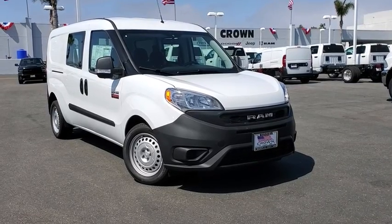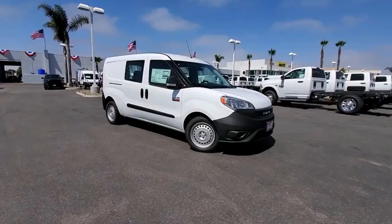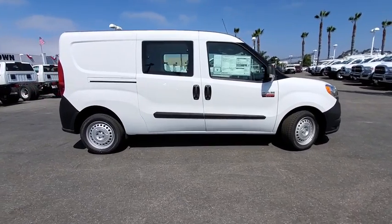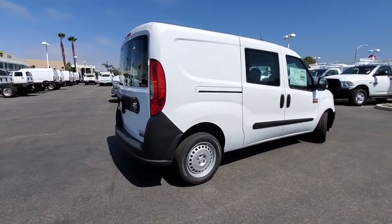Looking for the right vehicle? Check out the 2019 Ram ProMaster City. The Ram ProMaster City is available in multiple trims and comes with backup cameras, hands-free calling, and low floor heights. The wide variety of configurations allow you to find the right fit for you.